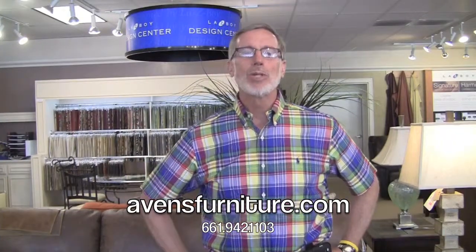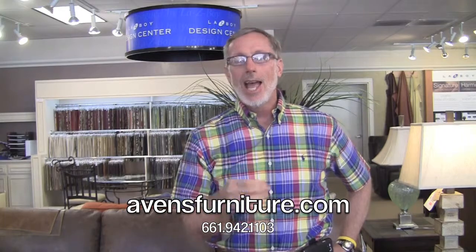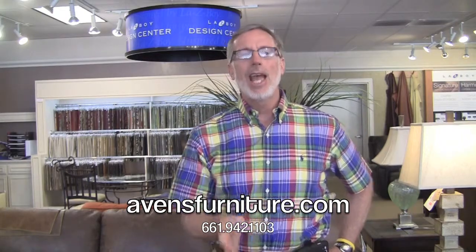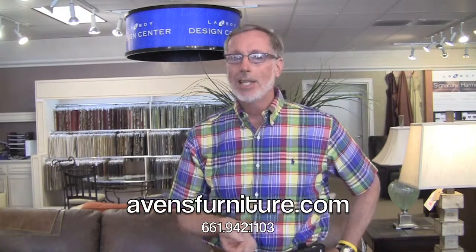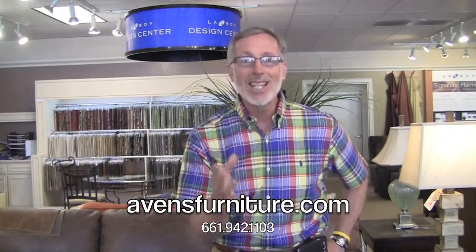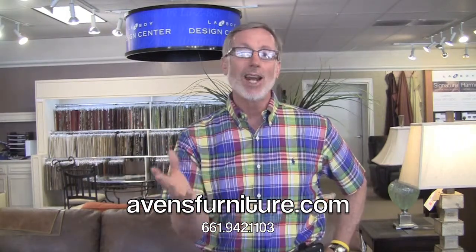Hi, welcome to Avon Furniture. I was talking to my good friend Jim Greenleaf who helped me put these videos together, and he was saying that he was going to have his haircut today by Angel Mendoza — she's a good customer of ours. He said he was going to ask her what she thought of her experience here at Avon's. He came in this morning and I said, Jim, you look at least 50% better than the last time I saw you. Apparently he'd been to see Angel and he's got a great haircut going.